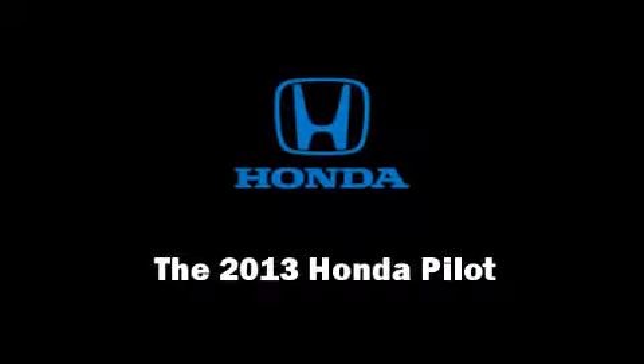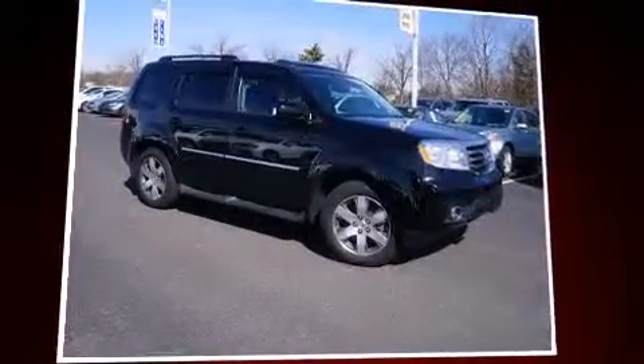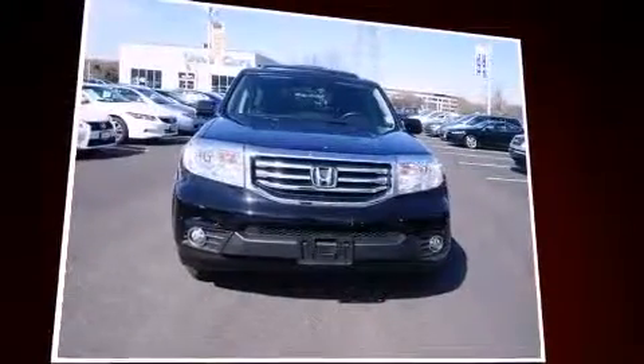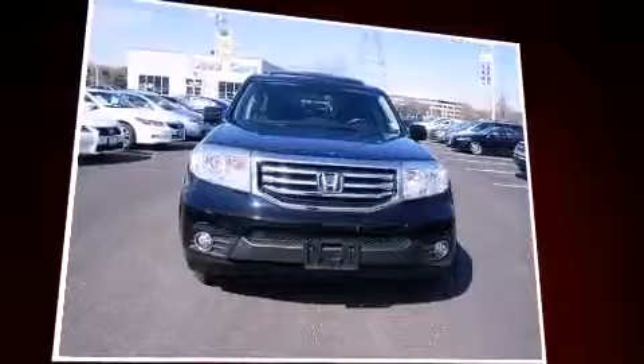Familiarize yourself with the 2013 Honda Pilot. It features four-wheel drive capabilities, a durable automatic transmission, and a 3.5-liter six-cylinder engine.